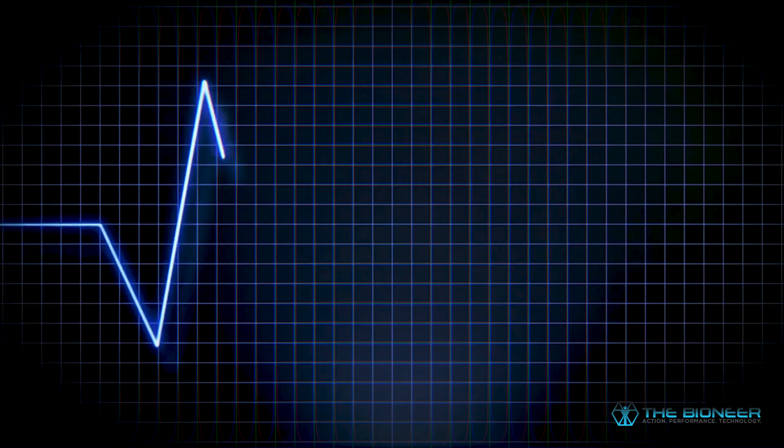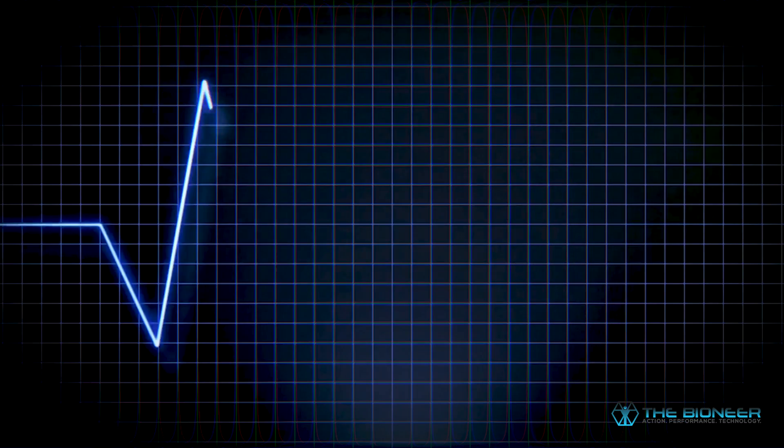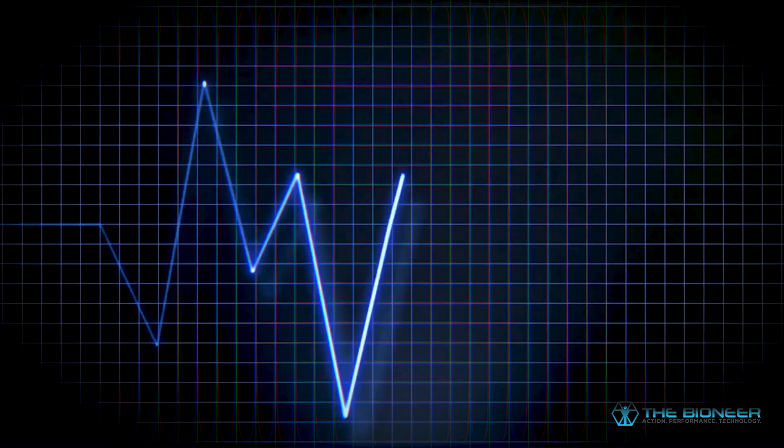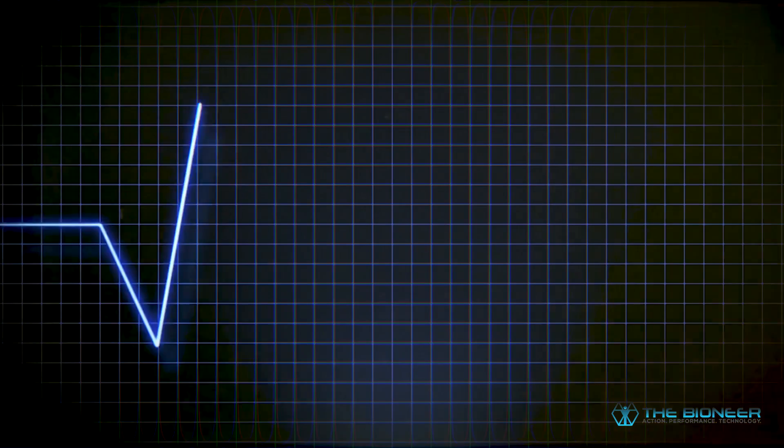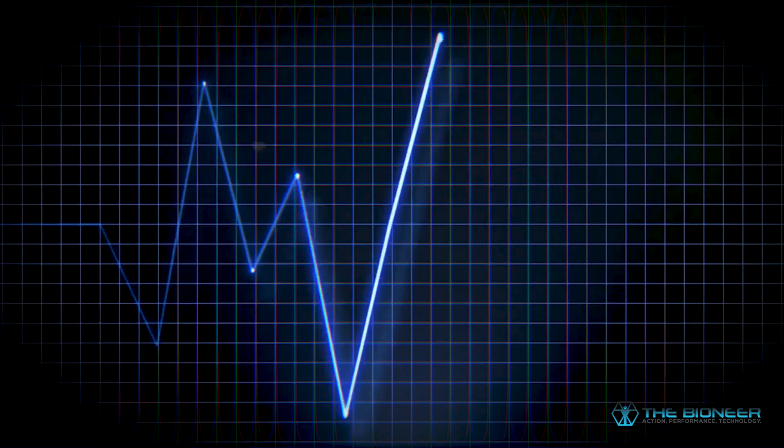Heart rate variability is something I've talked about on this channel before and intend to discuss more. Basically, your heart rate isn't a steady boom boom boom — it varies slightly all the time due to whether you're breathing in or breathing out. That's good; you want your heart rate to vary when you breathe in or out. However, if you're very stressed, your heart rate stays elevated and doesn't reduce when you breathe out, so your heart rate variability goes down. This is an indicator that you might be stressed either mentally or physically, meaning you might want to take it easy the next day at the gym.